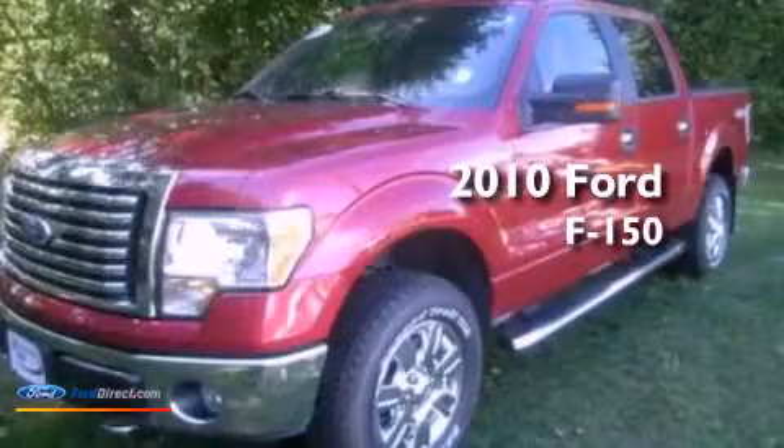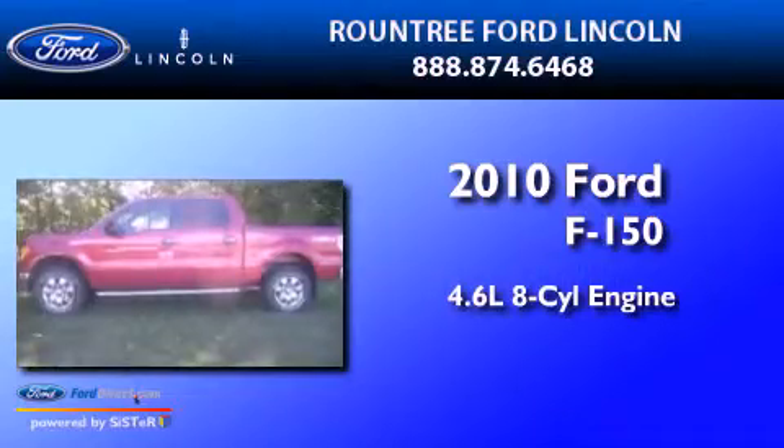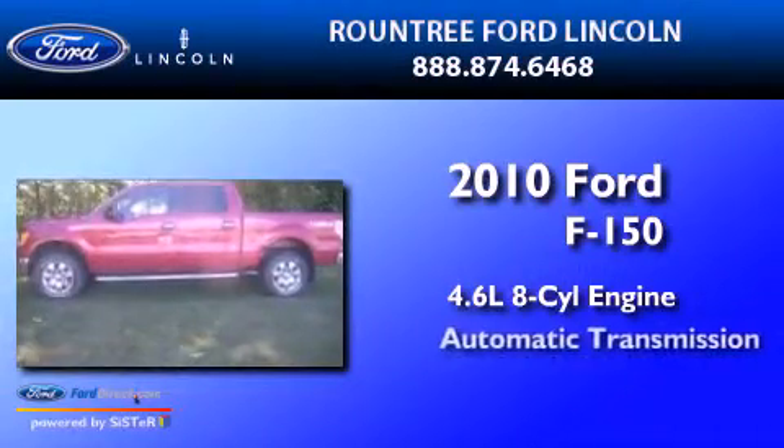This is a 2010 Ford F-150. It has a 4.6-liter 8-cylinder engine and an automatic transmission.